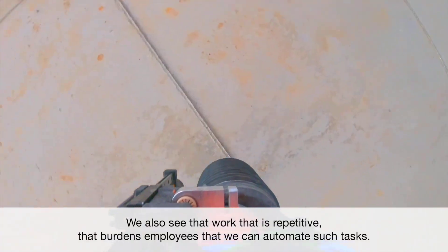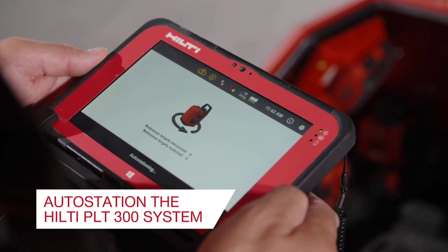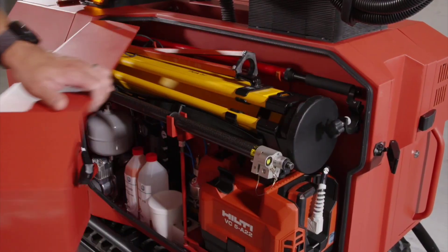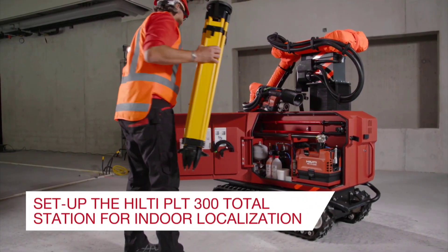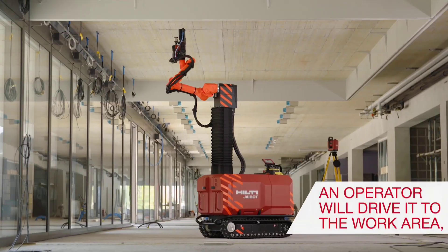According to Hilti, Jaibot is designed to address the lack of qualified labor and improve safety on construction sites. It is electric, with a full charge lasting up to 8 hours, and it even has an integrated dust extractor system.